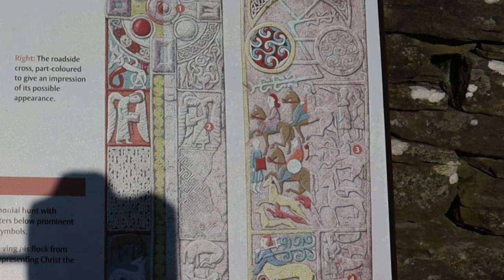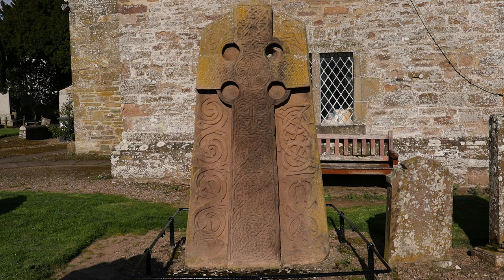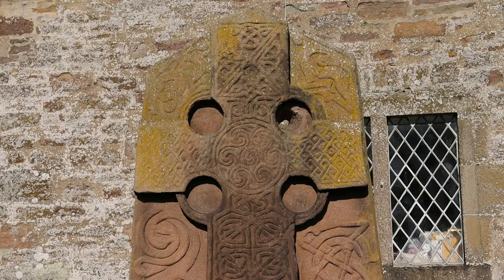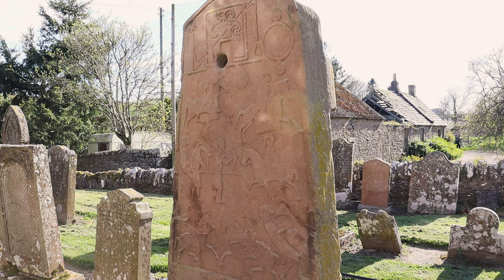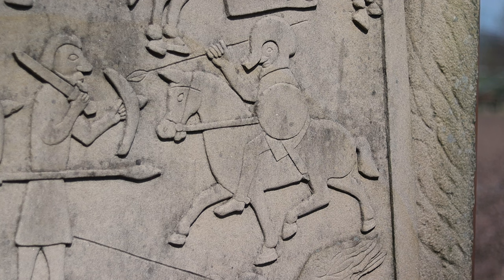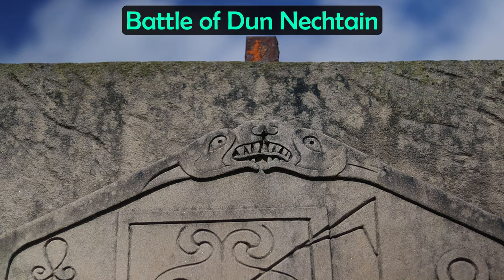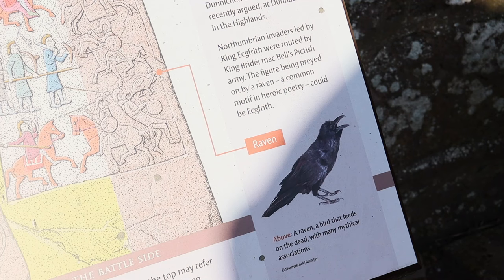Now this is Aberlemno II in the Kirkyard close by. It is carved from old red sandstone and must have been some sight in its day, standing at 2.3 metres or around 7 foot 5 tall. It again shows the fusion of Christian and Celtic cultures with its Celtic cross and various intricate patterns. The reverse of this stone includes a stunning depiction of a battle in great detail — you can see warriors on horseback, some holding spears, others seemingly with bows and arrows or some sort of crossbow. Although debated, one argument is that this depicts the great Pictish victory at the battle of Dunnichen against the Northumbrians. At the bottom right we can see a warrior being attacked by a bird — the sign notes this might be a raven feasting on the Northumbrian king.